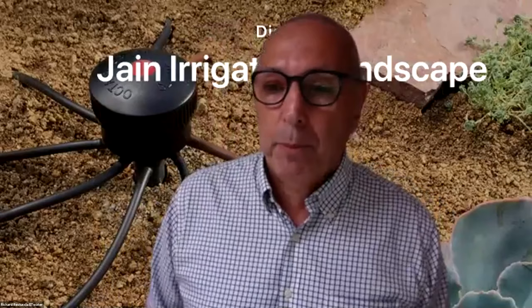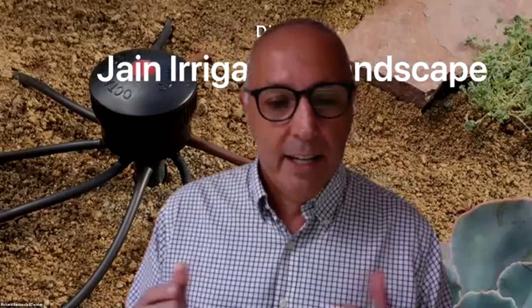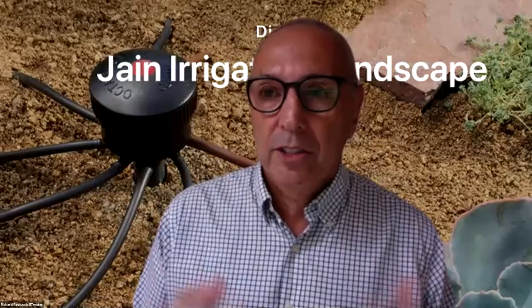I'm Richard Restuccia, Vice President of Water Management Solutions for Jane Irrigation and ET Water. One thing I think about and deal with almost daily in my job is managing water, particularly in HOAs. I think about the technology we have today and why aren't 100% of HOAs using smart controllers and figuring out ways to manage water more efficiently. A lot of times it comes down to HOA operations, interactions, and process.